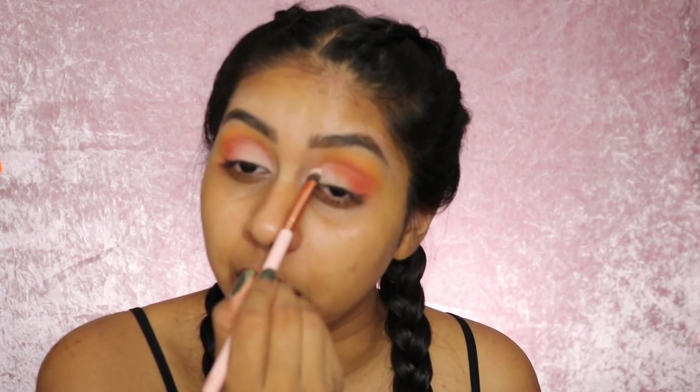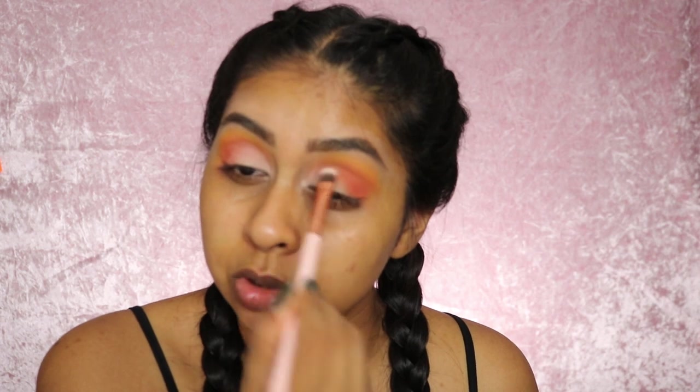I'm going to take the shade Boo and pack this on my lid. I want the focus to be on the sunset look rather than shimmer, so I'm packing this very light matte shade. I'm quite pleased with the shades overall — not so much with Gingerbread, it didn't come out as deep as I wanted, but that happens with certain Makeup Revolution brown shades on me.